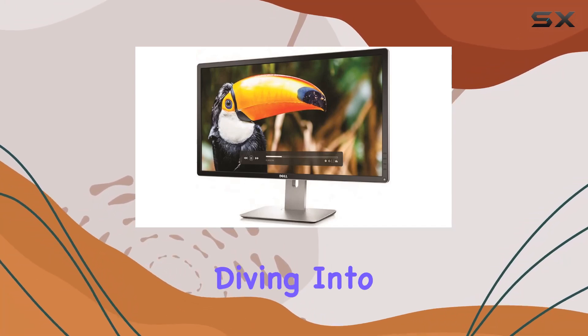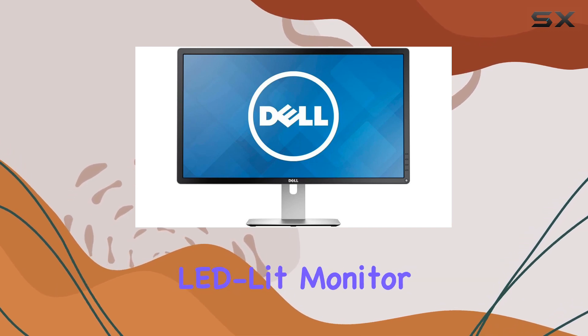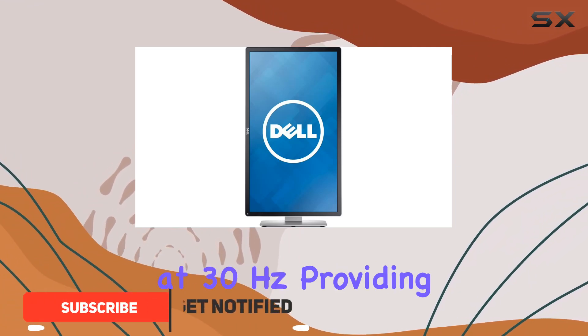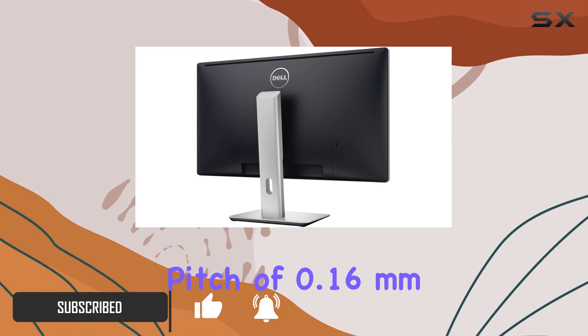Hey everyone, today we're diving into the Dell P2815Q Ultra HD 28-inch LED Lit Monitor. This sleek display boasts a 4K resolution of 3840x2160 at 30Hz, providing crisp visuals with a pixel pitch of 0.16mm.